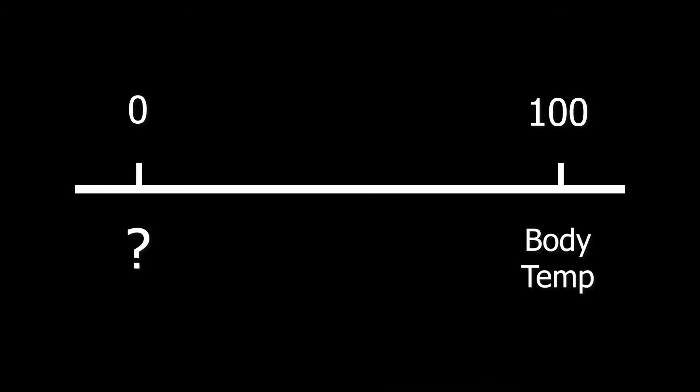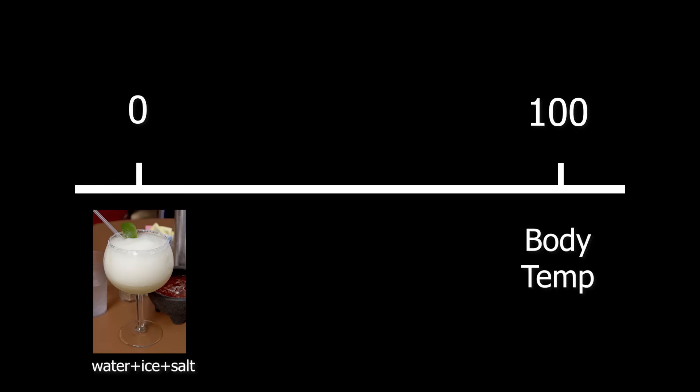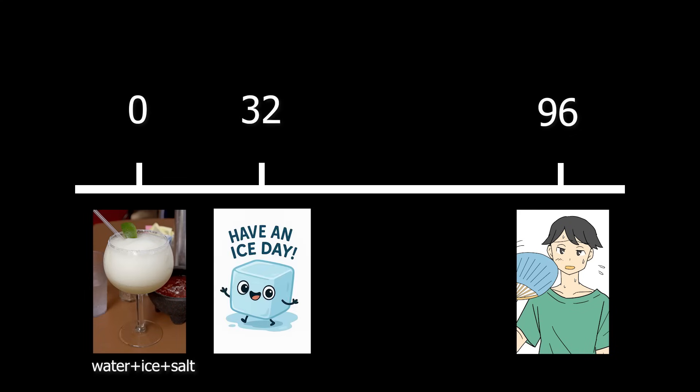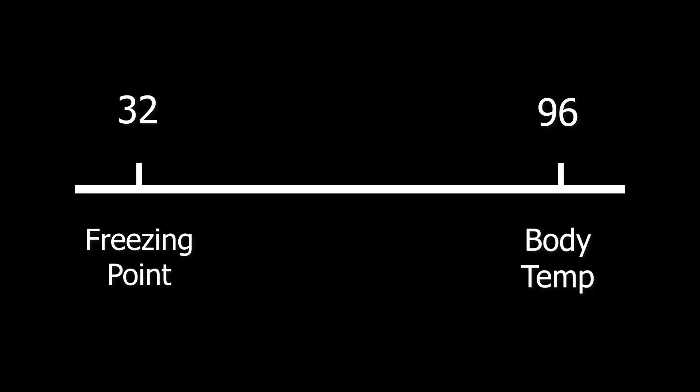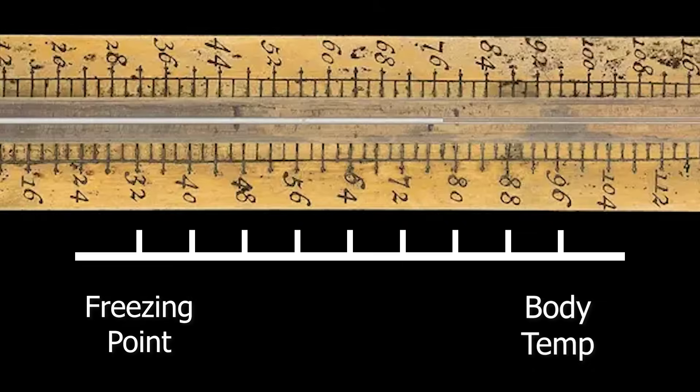Fahrenheit then spent the next 10 years creating a new scale for his thermometer. He set his scale zero to the freezing point of a brine mixture — basically a mix of water, ice, and salt. On the other end, he set what he thought was the average body temperature to 96. On the scale, water's freezing point was then set to 32. The values of 32 and 96 were very intentional, as this gave him a gap of 64 between those two markers. So Fahrenheit could simply inscribe labels by bisecting those two points six times, which is why his thermometer was marked in increments of eight instead of something like five or ten.